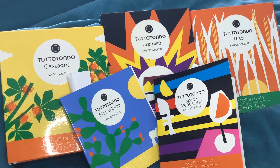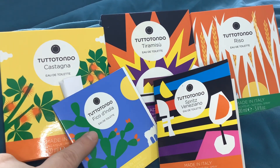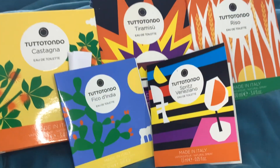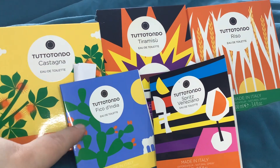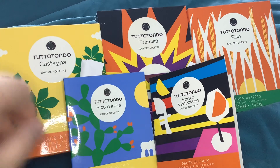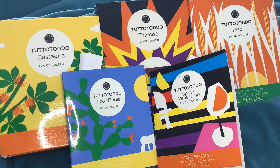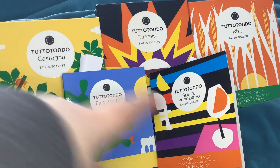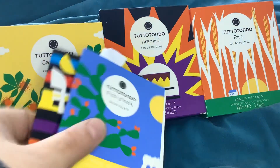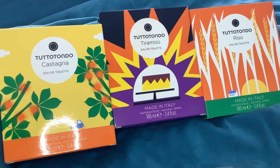They also allow you to, if you do a proper order, add sample sizes, and they have a massive range of samples you can choose from. I was expecting these to just come in plain little sample sprayers, but they've come in these proper Tutotondo carded samples, and you can add them completely for free. I only ordered the two I was interested in. These are the four bottles I went for.